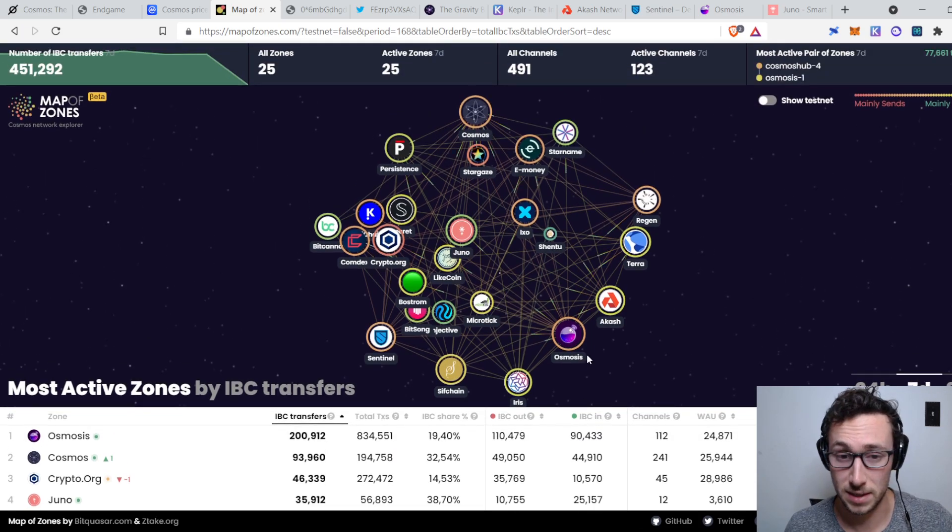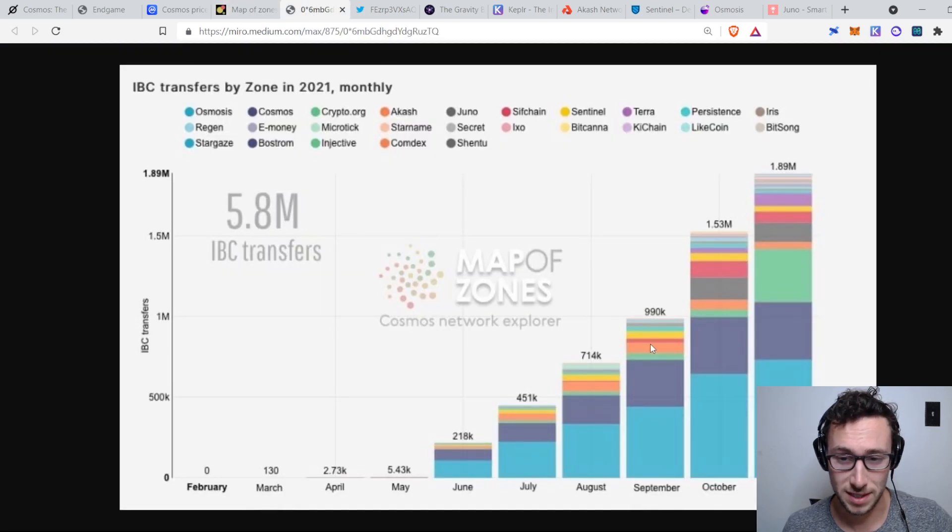That's pretty powerful. Looking at the trends on this — these are the IBC transfers by month from the same website, Map of Zones — you can see it's on a pretty strong uptrend through November. October to November wasn't quite as big a jump as September to October, but to me this looks like it's starting to go parabolic. It's gone from a couple hundred thousand in June up to several million in a month.